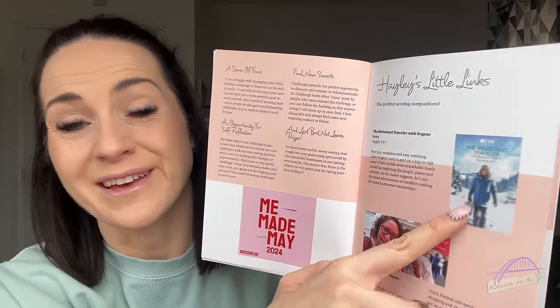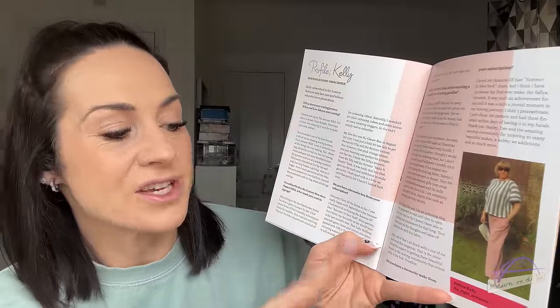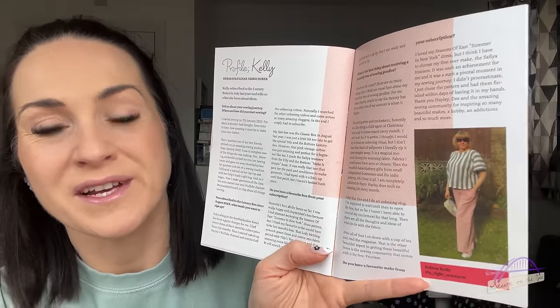Hayley shares some of her favorite things, including the TV show The Reluctant Traveler with Eugene Levy — Sam and I watched the first episode and really enjoyed it. The makers gallery is always full of inspiration. The profile of the month is Kelly, who I actually met at the Stitch Festival. She has a sewing YouTube channel with her friend D called Sisters of Stitch Craft — definitely worth a follow. There are also pattern picks from the Fold Line and a planning sheet at the back.